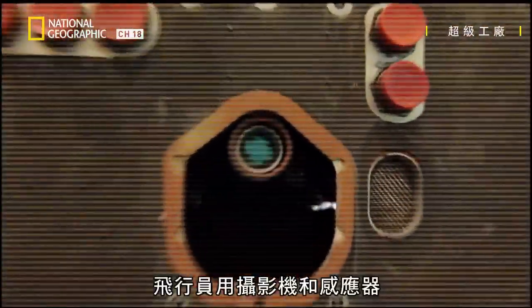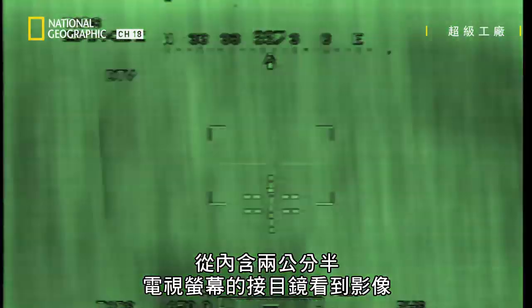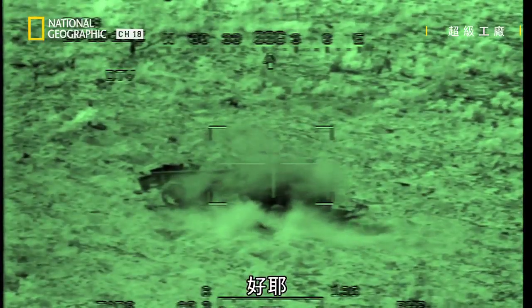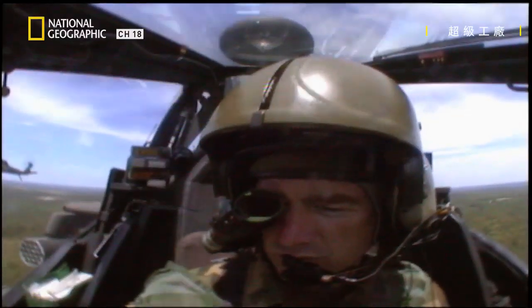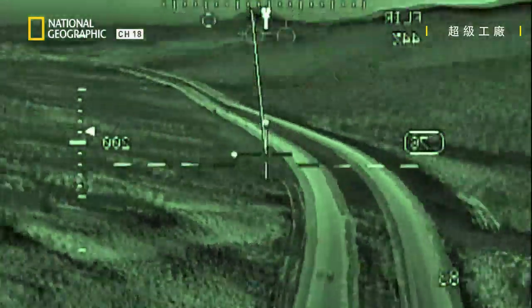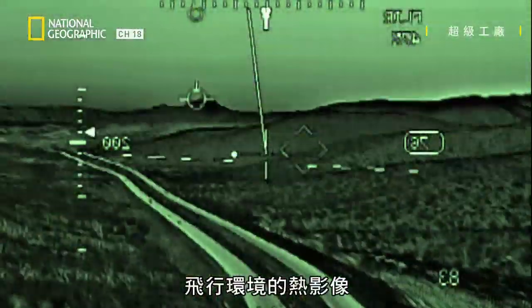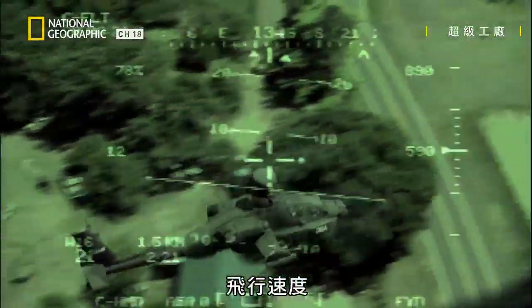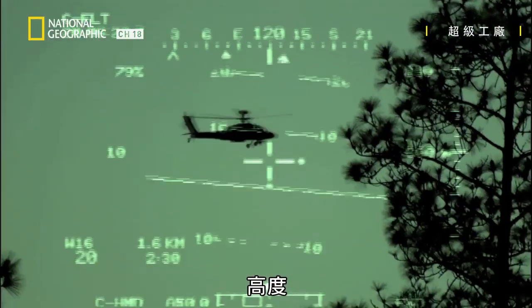Pilots see the pictures from the video camera and sensors on an eyepiece that contains a two-and-a-half centimeter TV screen. Information bombards them in the eyepiece: thermal imaging of where they're flying, airspeed, altitude, heading, and targets.